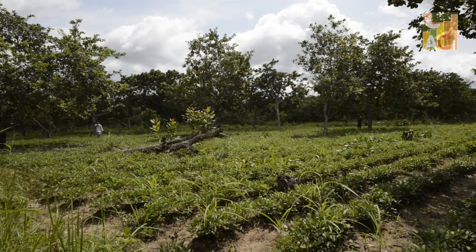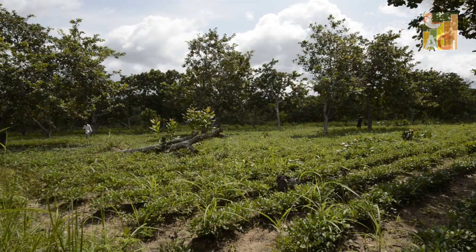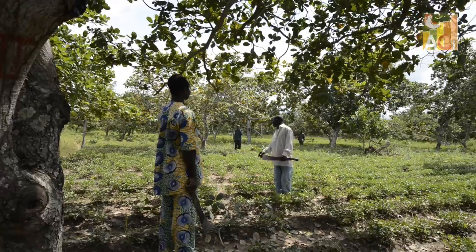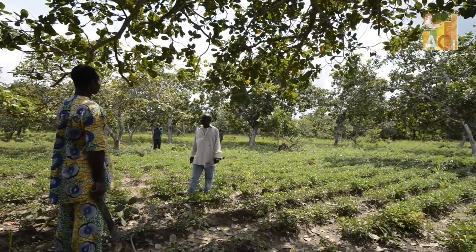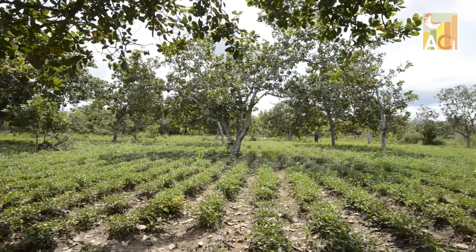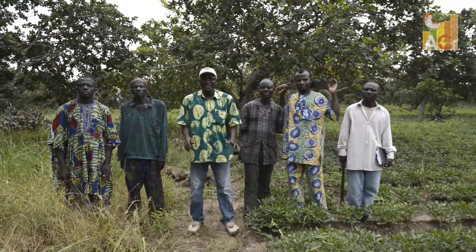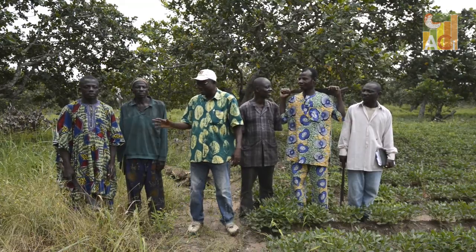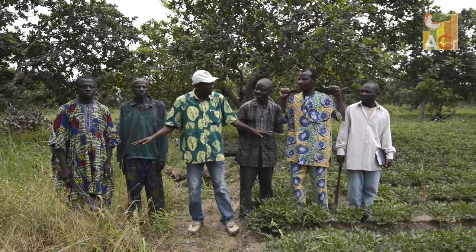We are in the community of Charu, a cashew growing area in Benin. The African Cashew Initiative supported farmers in conducting a full experiment on good agricultural practices. The majority of African cashew farmers experienced low productivity as a result of bad farm management. Good agricultural practices help.